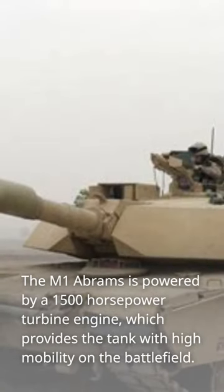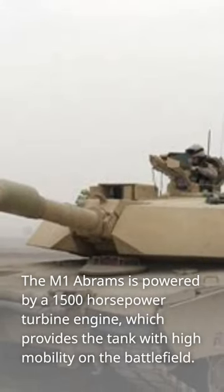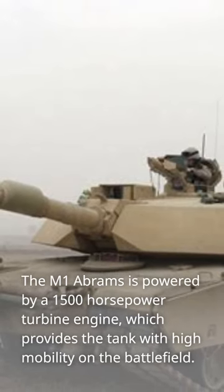The M1 Abrams is powered by a 1,500 horsepower turbine engine, which provides the tank with high mobility on the battlefield.